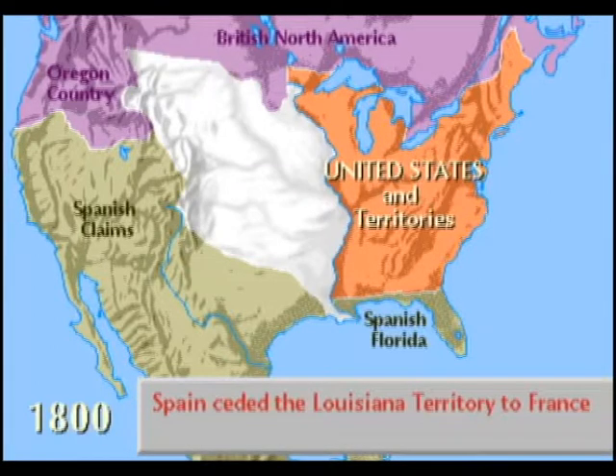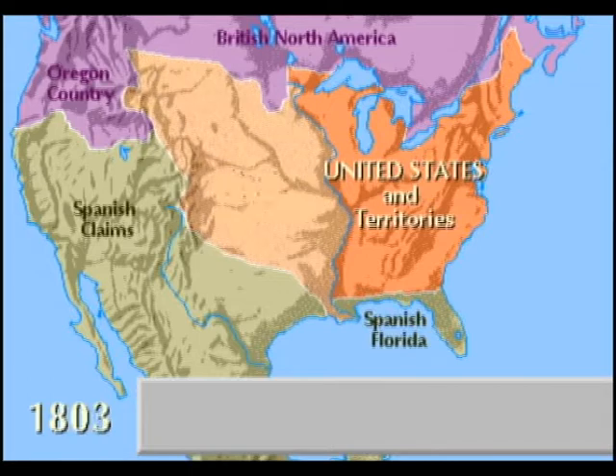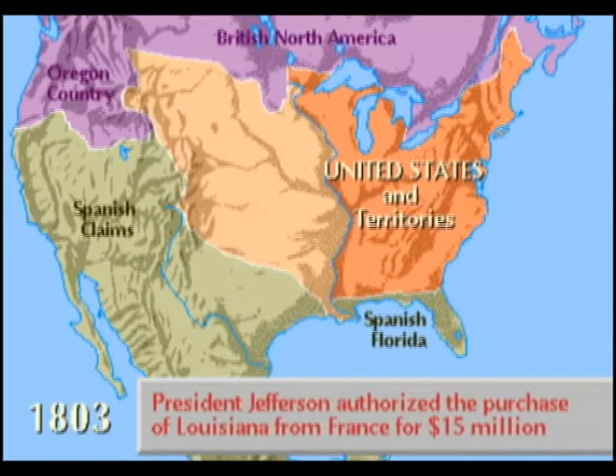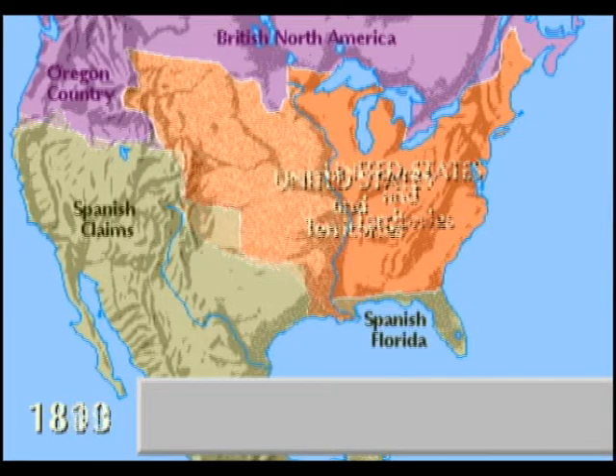When President Thomas Jefferson learned of this, he became concerned with the potential threat of an aggressive empire builder. He sent envoys to France to purchase New Orleans and West Florida for $10 million. Instead, they came back with the entire Louisiana Territory for $15 million, as Napoleon had needed money for his war against Britain.